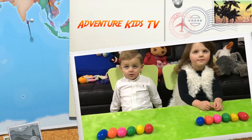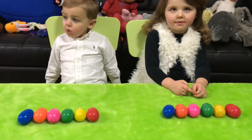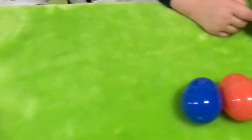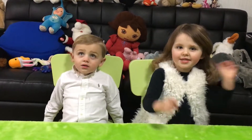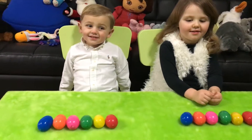Welcome to another episode with Adventure Kids TV. Today we are each going to open up six surprise eggs. We have no clue what is inside any of these eggs. Are you ready Kennedy? Yes! Are you ready Cameron? Alright let's start with the first one.